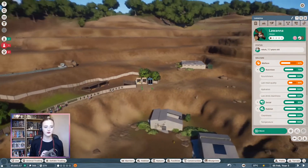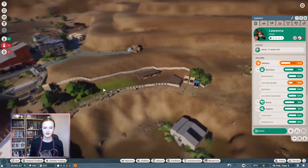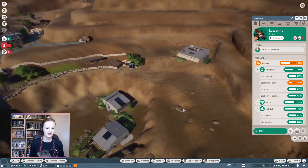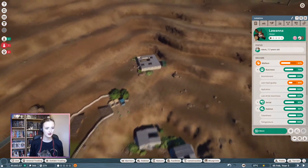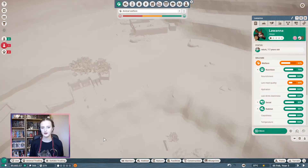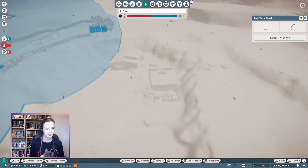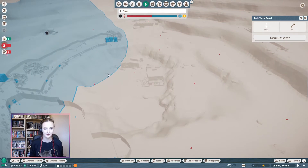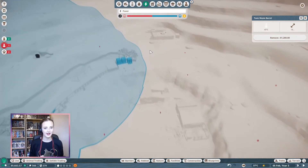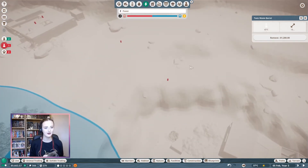I shall build a tapir habitat. I probably have to Google how to pronounce that one. I'm going to go this way for the tapirs and I'll have to check the heat maps. Believe it or not, the power map shows you where the toxic waste barrels are because they come up as these little red things. We have two here that I might need to get rid of desperately.